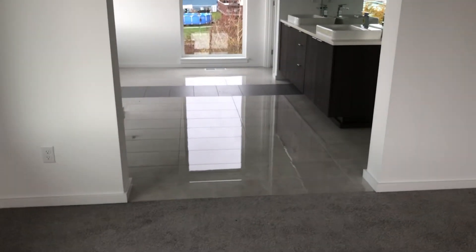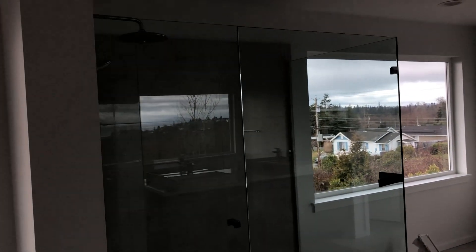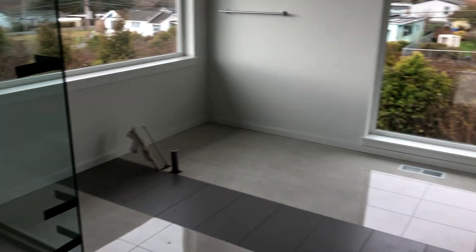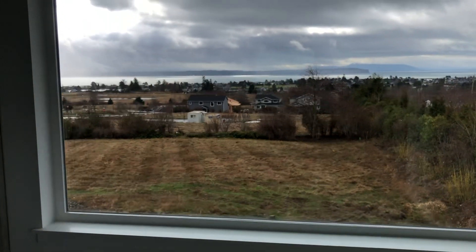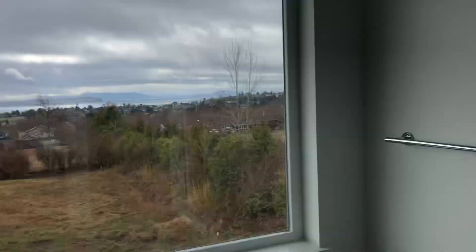Last but not least, the grand suite bathroom. Our standard is open, but you can upgrade to double doors. Standard features include an all-tile shower with glass, tub, double sink, large mirror, and a privacy toilet. Just imagine a tub right there — we're waiting on that tub, should be in a couple of days. There's also a window from the bathroom with another beautiful view of Birch Bay, and then a large grand suite closet with a window in it.